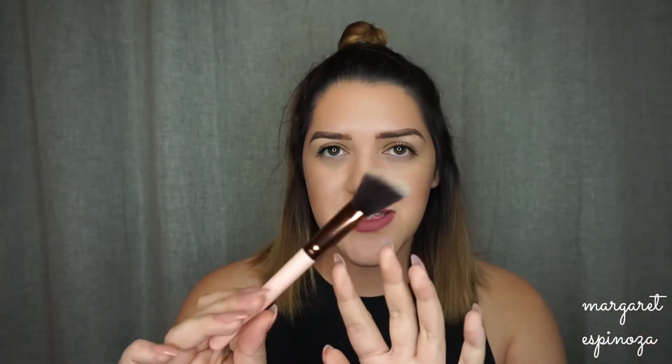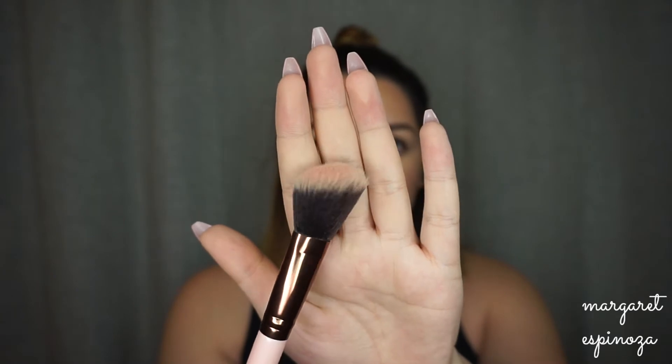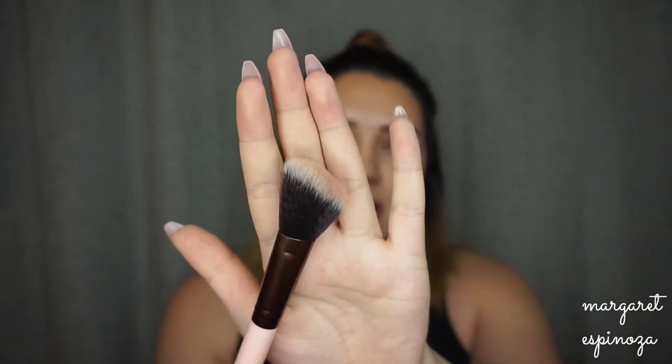The 504 Large Angled brush could be used to contour, but I actually use it for blush. The angle makes it easier to apply blush — I'll do a half smile and put it right at the apples of my cheeks. It's a really nice brush and I absolutely love it, even though it's technically more of a contour brush.